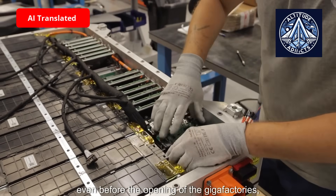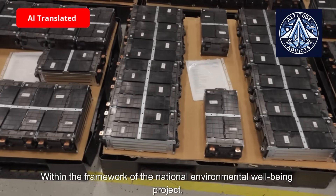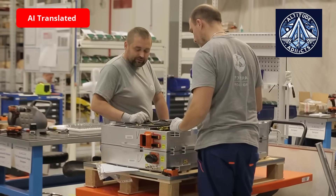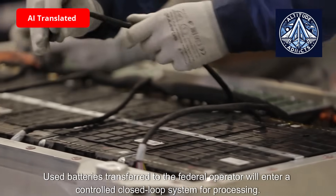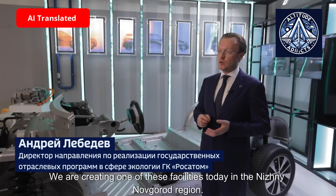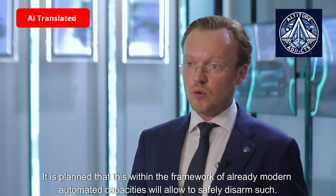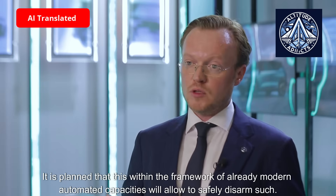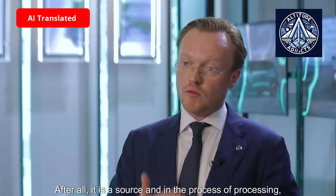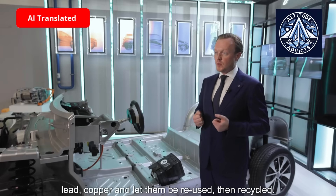At the same time, Rosatom, even before the opening of the gigafactories, has already resolved the issue of recycling expired lithium-ion batteries. Within the framework of the National Environmental Wellbeing Project, an institute for accounting of consumers of such batteries has been created using a single digital platform. Used batteries transferred to the federal operator will enter a controlled closed-loop system for processing. One of these facilities is being created today in the Nizhny Novgorod region, specializing in the recycling of lithium batteries. In the process of recycling, we receive valuable components — heavy metals, lead, and copper — which are then reused and recycled.